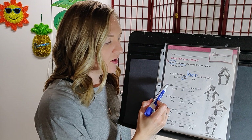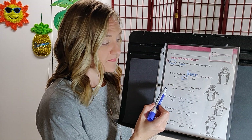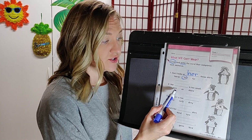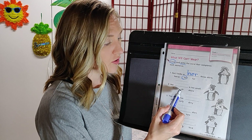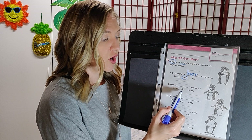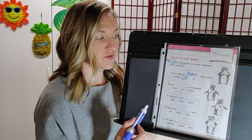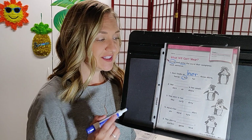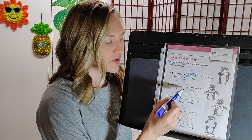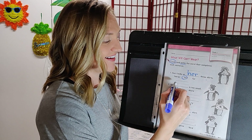Number two: her blank is too small. The options are shirt, sir, or shore. Use your illustration as a clue. The best option is shirt — her shirt is too small. Circle it and write it on the line.